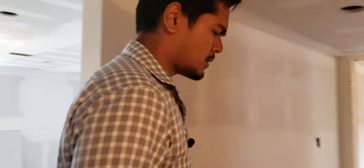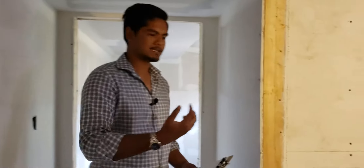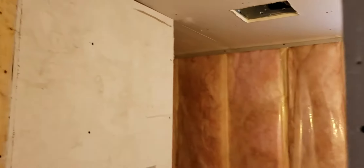The nice thing about this property is there was already a washroom on the third level. He's gutted it and taken everything out but left the plumbing in. So what he's going to do is make it into a simple three-piece washroom — it's going to have a shower, a toilet, and a sink.